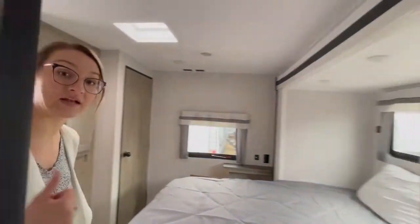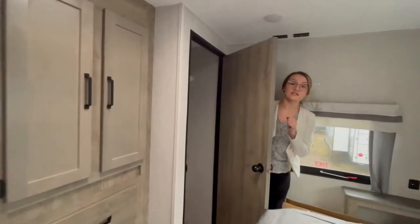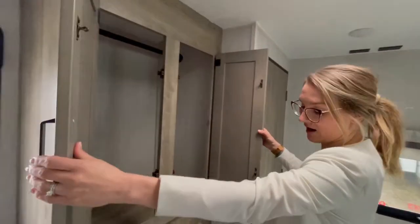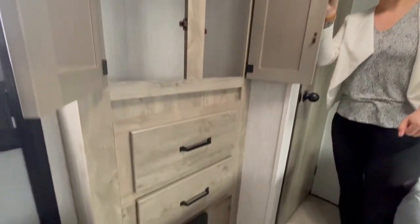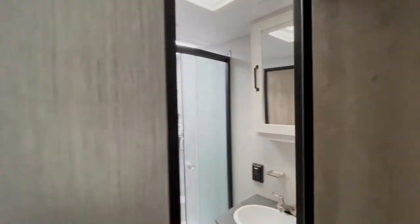We're going to head into the rear master bedroom with a queen bed with a slide out, really optimizing the walk-around space. You have a gorgeous walk-in closet here with access to the outside so you're able to do your laundry when you get back from your trips. You have a great wardrobe with double cabinets and two drawers below. What's really great is you have a separate entrance to the outside and your own private entryway to the bathroom.